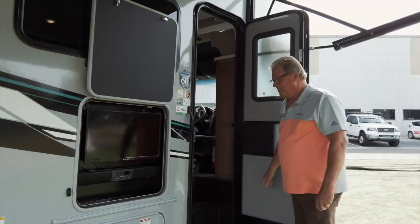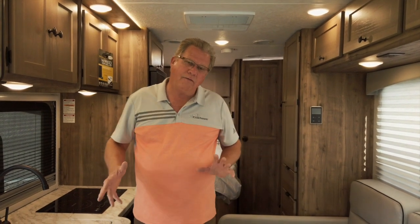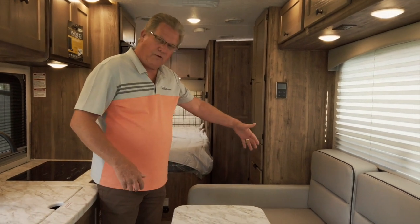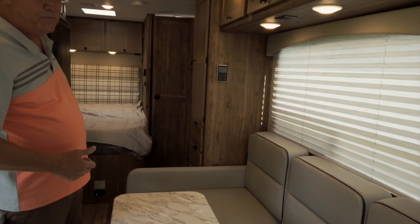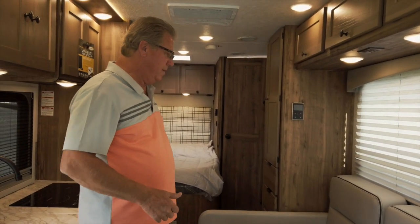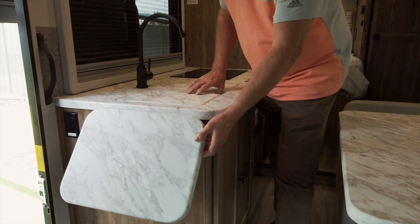Let's take a look inside. As a manufacturer, we know the customer wants floor plan choice. We've done something different by removing the slide-out room and going to an L-sofa in here, which has really opened up the floor plan with a lot of wardrobe space, a lot of storage space, and a galley farm-type sink that's undermounted with a nice counter extension.